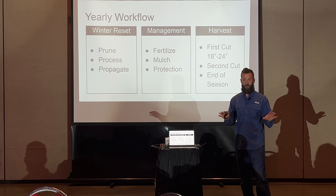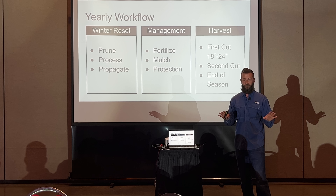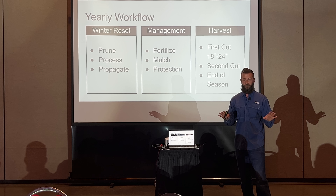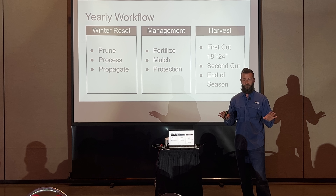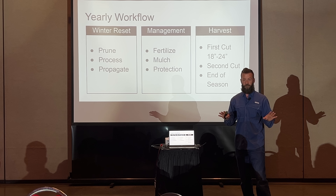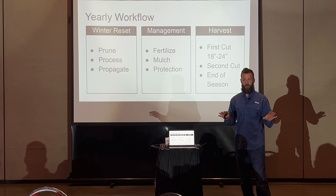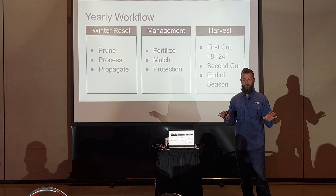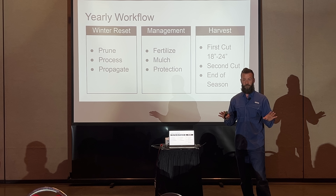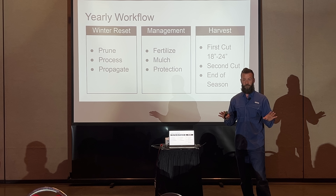Feeding methodologies: you can cut and carry fresh, dry it as tree hay, ferment it as silage, or dry it and put it through a hammer mill and pelletizer. If you have rabbits with hopper feeders, you could invest in the equipment and pelletize the material and still use the hopper feeders — which is nice because if you leave or go on vacation, it's really simple for someone else to take care of your animals.